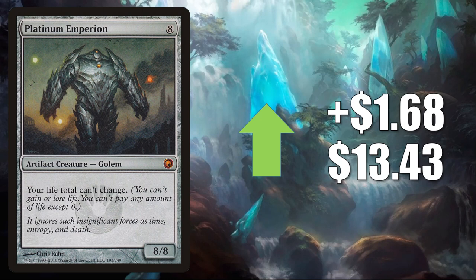Platinum Emperion — this goes up $1.68 to $13.43. This is the copy from Scars of Mirrodin. Another card you'll find in Kozilek the Great Distortion builds, which have been pretty popular. Also seeing increased play because of some cards from Commander Legends again — Iktekic Salvage Spicer along with Rebbec Architect of Ascension, as well as some other cards from the set. It does get a little Modern play additionally as well.